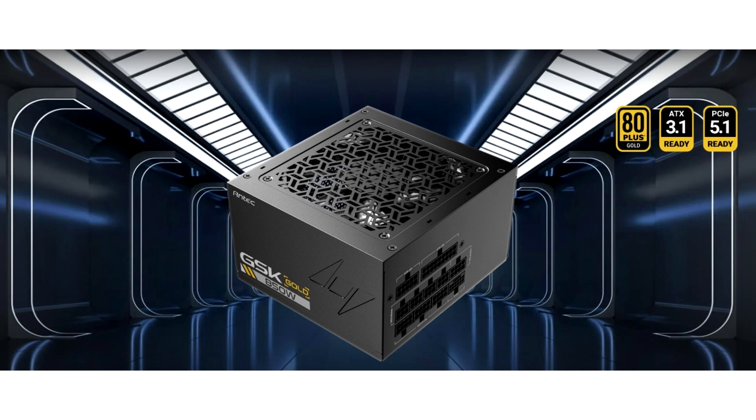Antec has launched the GSK850, a fully modular 850W power supply, for pre-order in Japan. It is PCIe 5.1 and ATX 3.1 compliant, featuring the latest 12V-2x6 connector. Antec's latest PSU was recently spotted on a Japanese retail website, offering PCIe 5.1 and ATX 3.1 compliance for high-end GPUs.